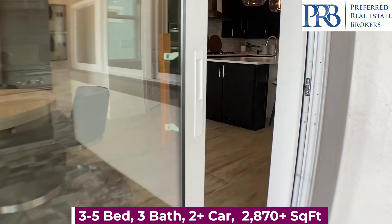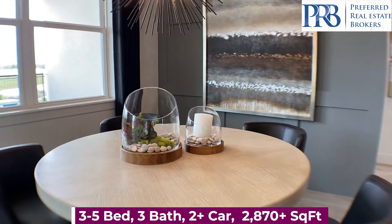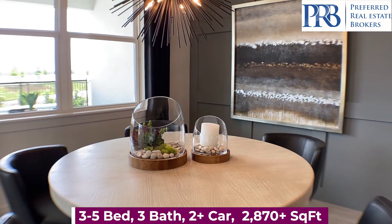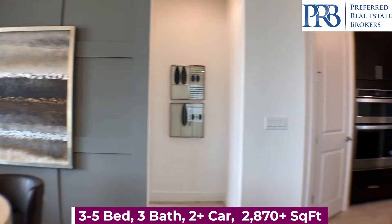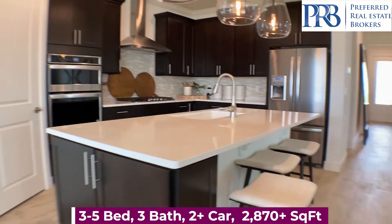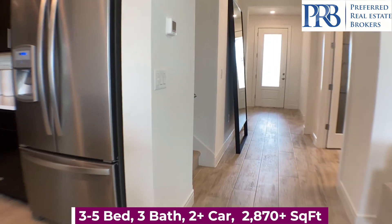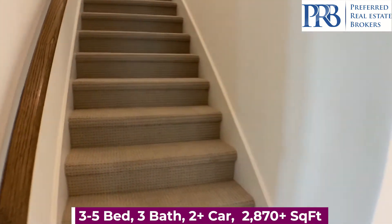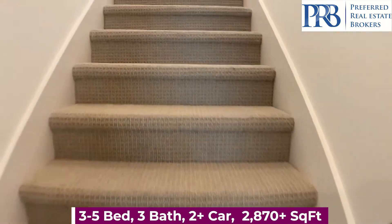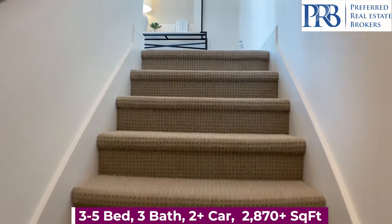This is a gated community. All of your landscaping is included in your HOA — the mowing, mulching, irrigation, and pest control. The CDD varies just depending on whether you have a townhome, bungalow, or single-family house.